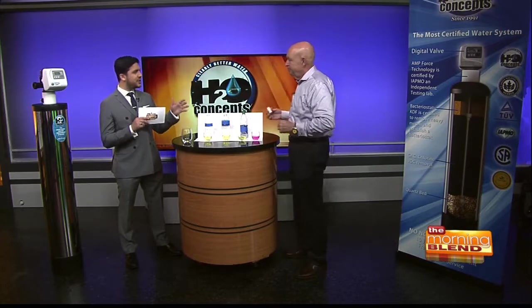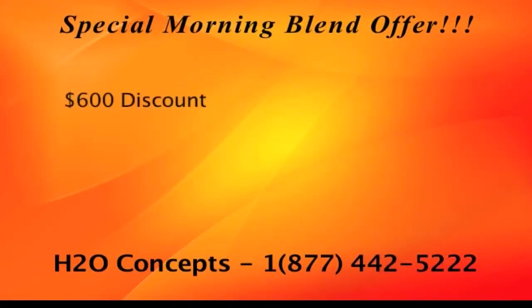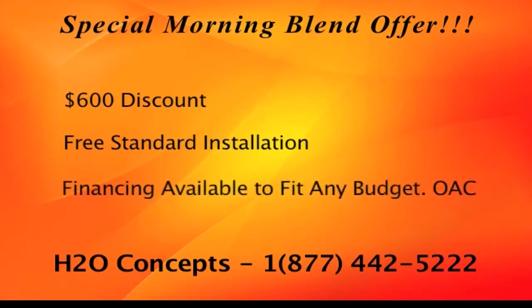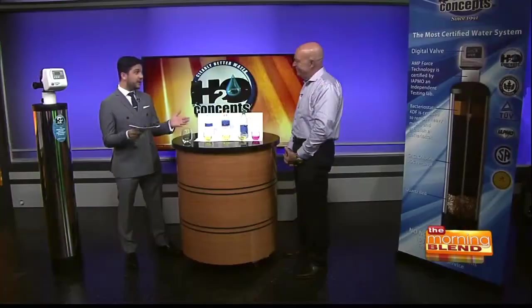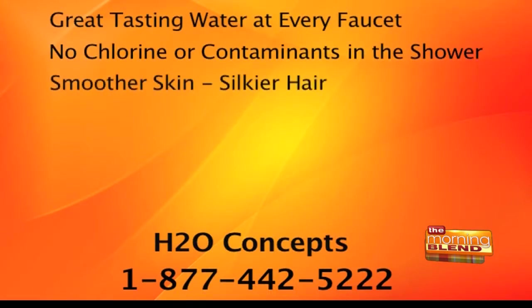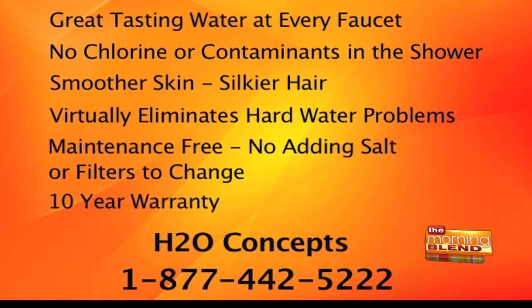You don't have to break the bank to get this because H2O Concepts is offering an unbelievable special. If you call right now and say you saw it on the Morning Blend, they'll give you a $600 discount and free standard installation. Financing packages are available to fit any budget. The most advanced water system on the market is affordable for everybody. For great-tasting water from every faucet, no chlorine or contaminants in the shower, and no more hard water problems, call H2O Concepts at 1-877-442-5222 or visit H2Oconcepts.com.